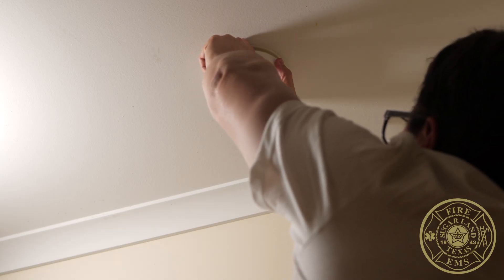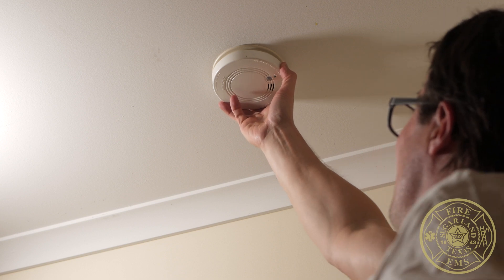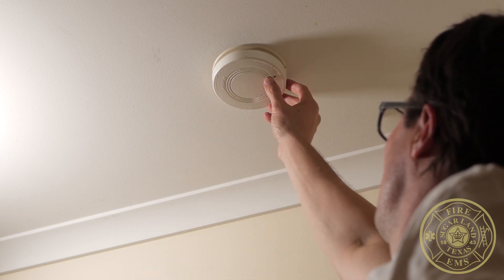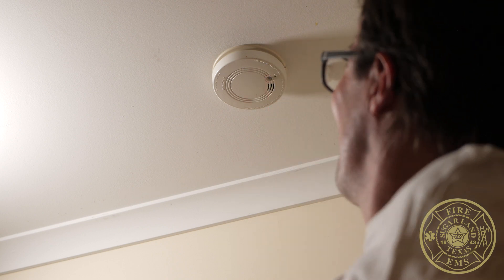And remember, your last line of defense is a working smoke alarm. Test them monthly and make sure they are operational. By buying smart, charging safely, recycling correctly, and maintaining working smoke alarms, you can help protect yourself, your family, and your home.